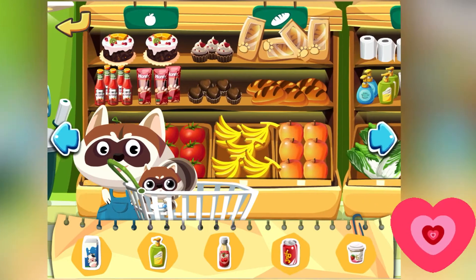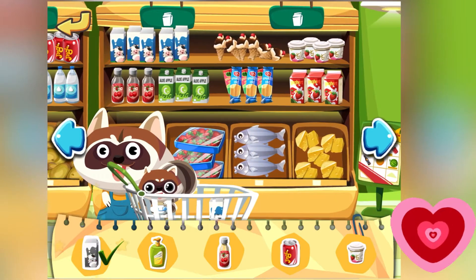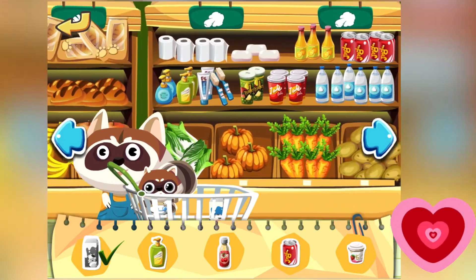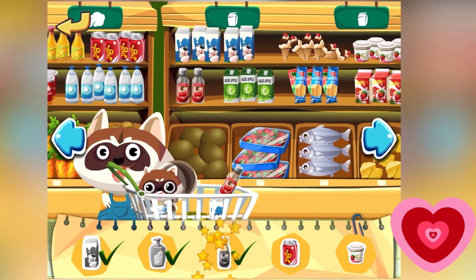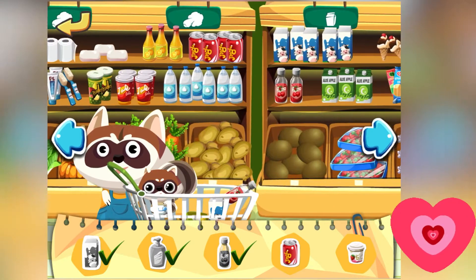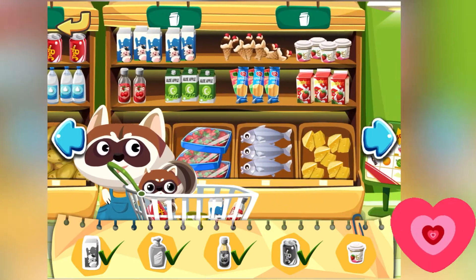These are the stuff we need. Let's get the milk first — there's the milk, let's drag it to the cart. Let's get the soap, let's get the juice, and let's get the soda and the yogurt. And we're all done!